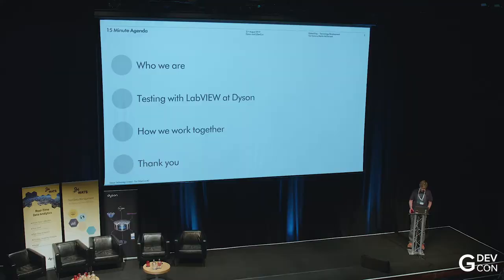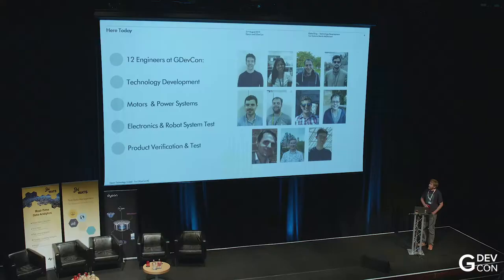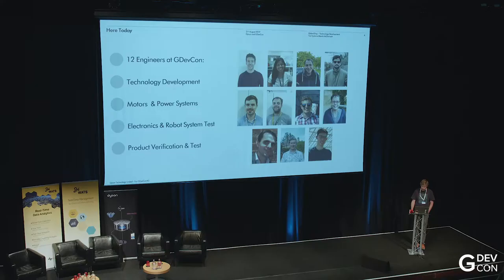So who are we? There are 12 of us that have come to GDevCon from Dyson. We're all from the UK arm of the Global Engineering Department, so our department is probably about 3,000 or so people. And us 12 are part of a community of about 50 or so core LabVIEW developers. Some of those have gone down the NI certification path, so we've probably got about half a dozen CLAs and 20 developers or so, but lots of other people too.